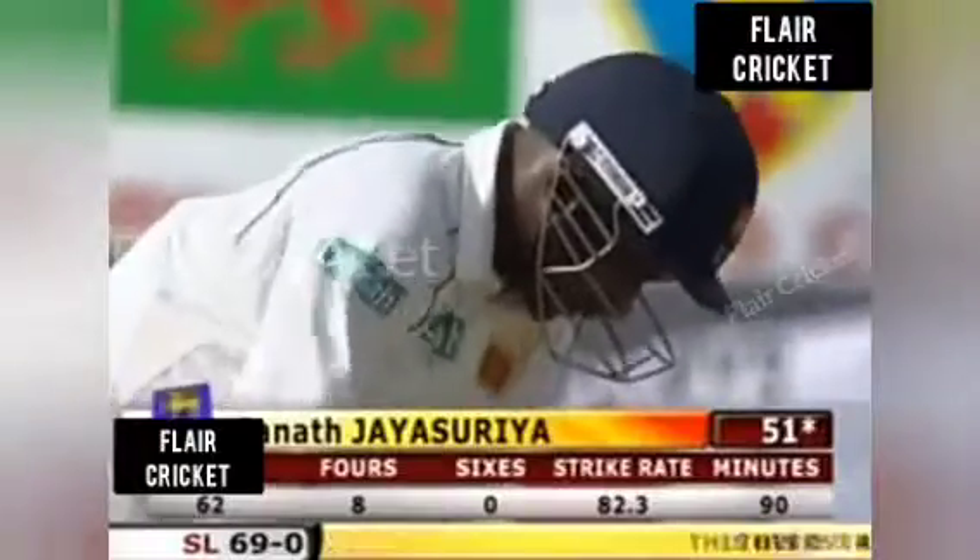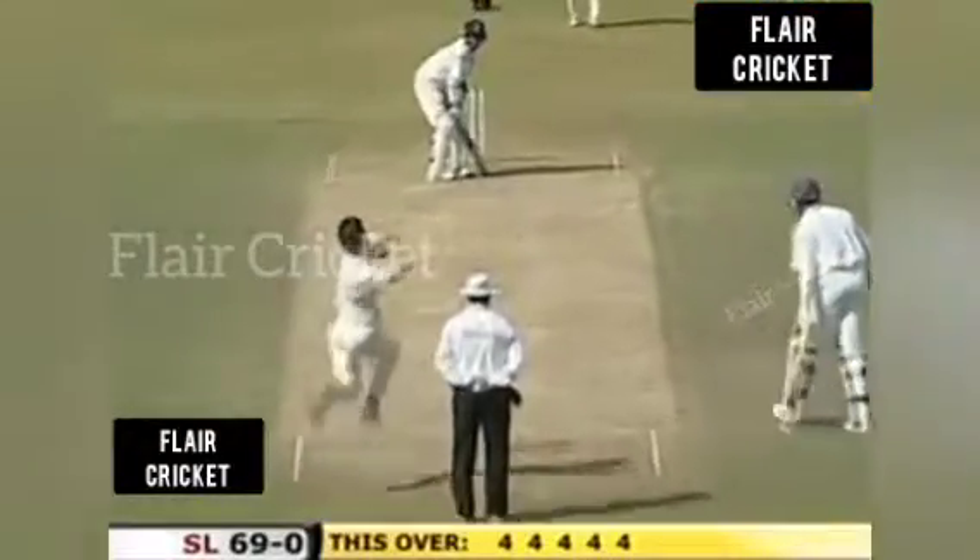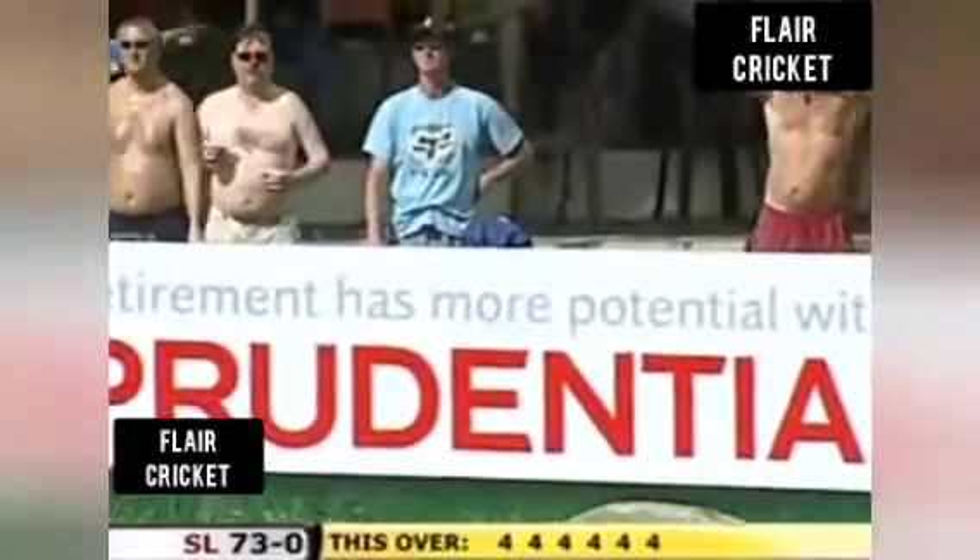The fifth four of this over. James Anderson is getting a pounding. Change of line — five boundaries in this over. Hit that six. Classy play from Jayasuriya. He is dangerous. 73 without loss.